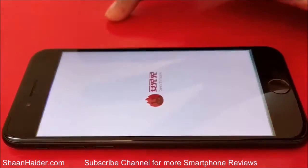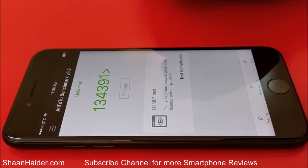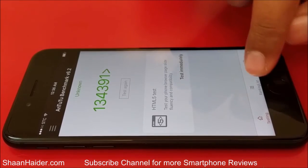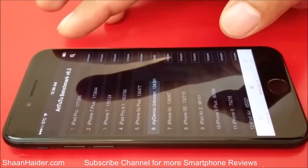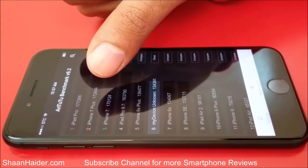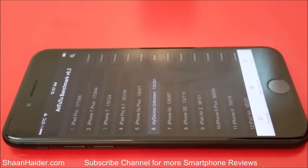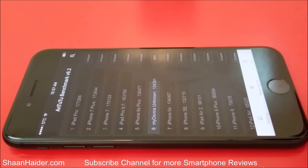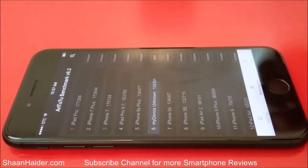Now let's go back and do a few other tests. Starting with Antutu benchmarking, which is one of the most popular tests. Here is the score for our Apple iPhone 7: 134,391 — a very nice score. Going to the ranking list, you can see another iPhone 7 is at number three with 170,124, while our iPhone is at sixth position with 134,391. Both are the same device, so we can assume our device can potentially perform as high as 170,124.